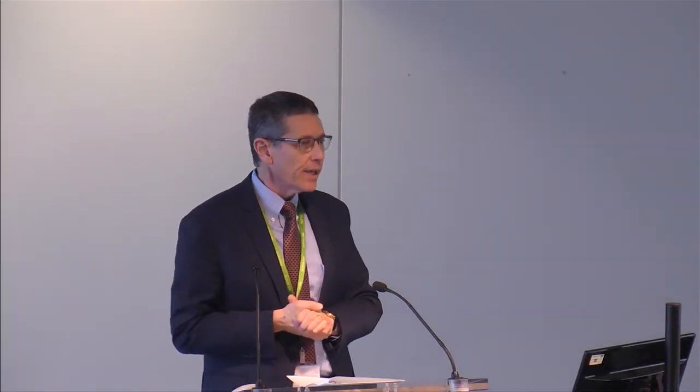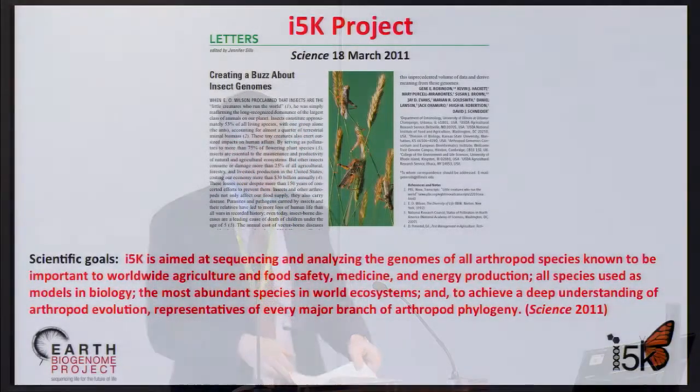Our final talk before the break will be given by Kevin Hackett from the United States Department of Agriculture. The talk is on 5,000 insect genomes, the I-5K project.